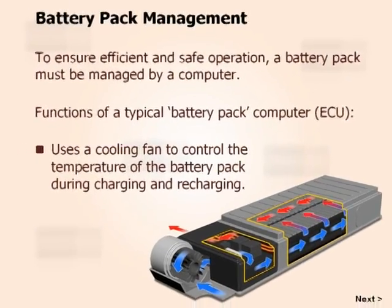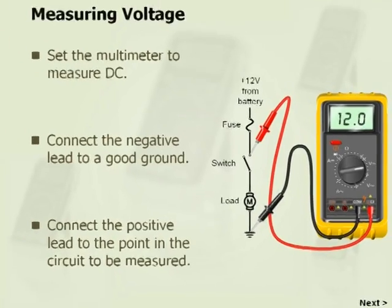Core topics covered include battery technology, electrical systems, and fault-finding techniques.